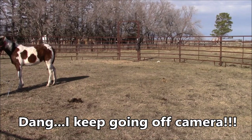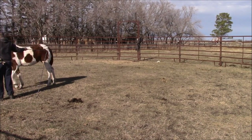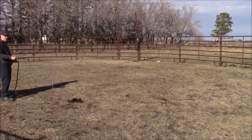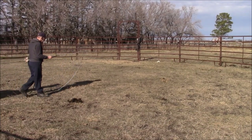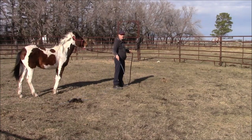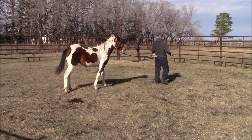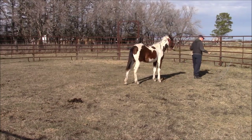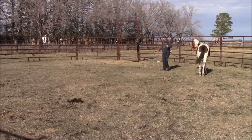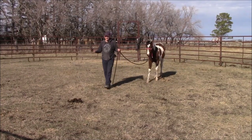As we lead across, you see how I'm holding the lead — it's just laying over my finger. But if it gets heavy, to encourage her movement forward we're going to swing this lunge whip behind. If we have to, we'll tap her on the butt with it. This is light — it's not going to hurt her. Every time I feel her get heavy on the lead, I'm immediately going to swing this behind. She just got heavy again. We'll go back the other way and just keep repeating this.